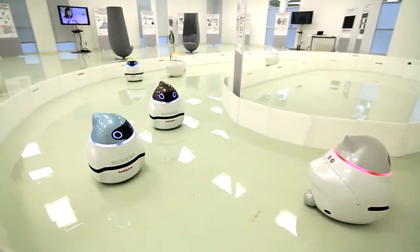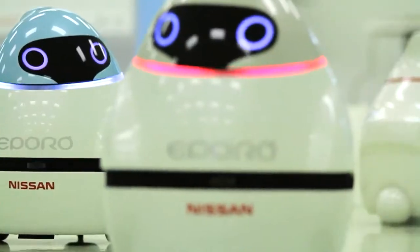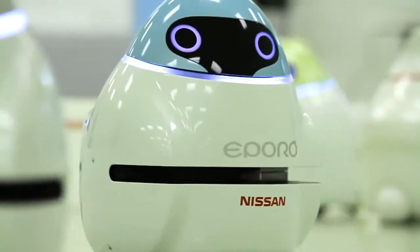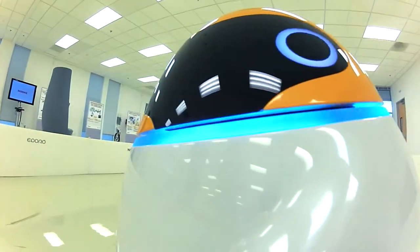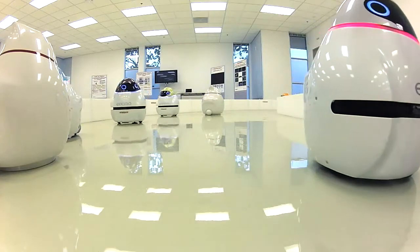Seven small robots could help change the fundamental way we get around forever. These little chick-like creatures made by Nissan Motor Company are called Eporos, or zero-emission robot car concepts. They run on electricity and use algorithms to move in harmony and in solitude. This is the first time they've visited the United States.